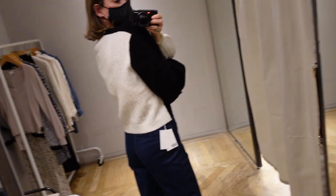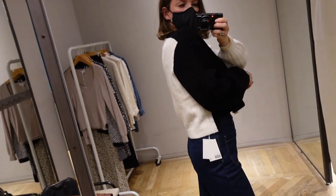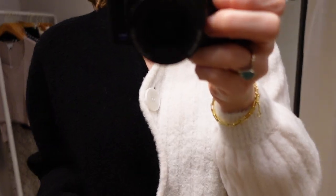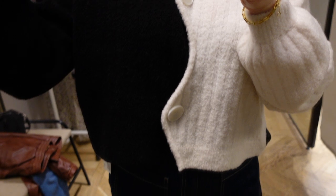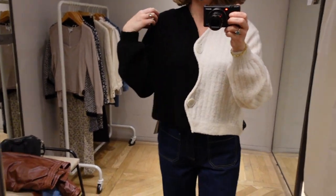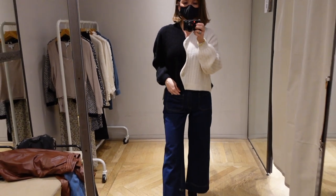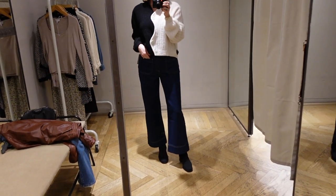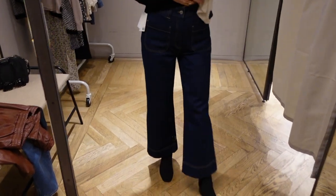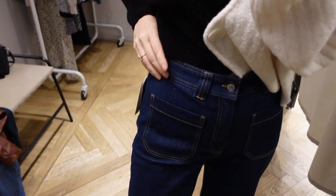Up next is this black and white sweater with these big buttons and it is so soft. If you have sensitive skin, this is a perfect cardigan. I really enjoyed this — it actually came home with me. I think it's just going to be great to throw on. You can either button it up or wear it with a nice flowy dress for extra warmth.